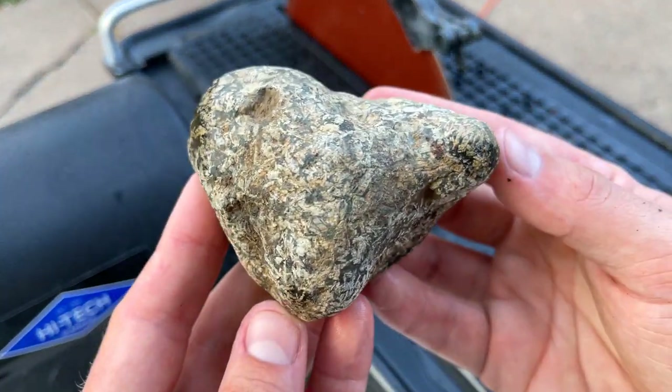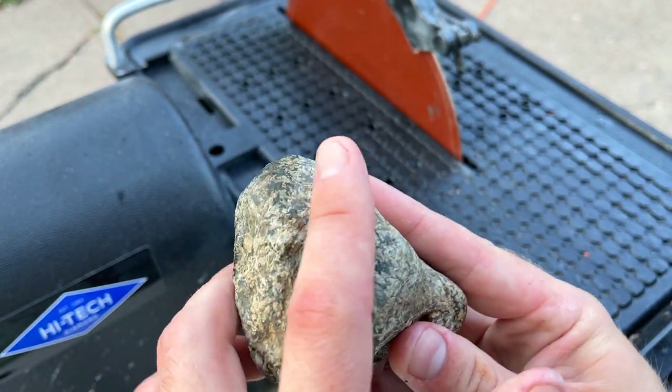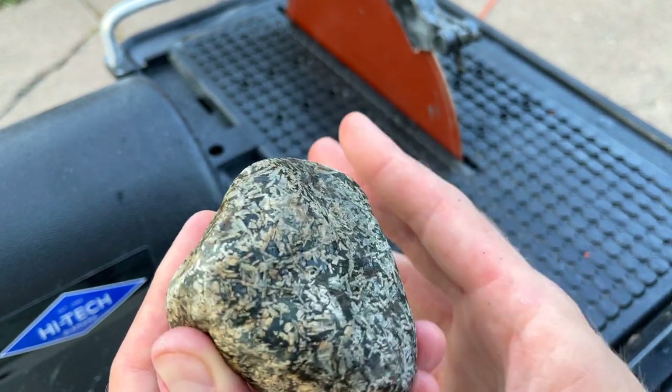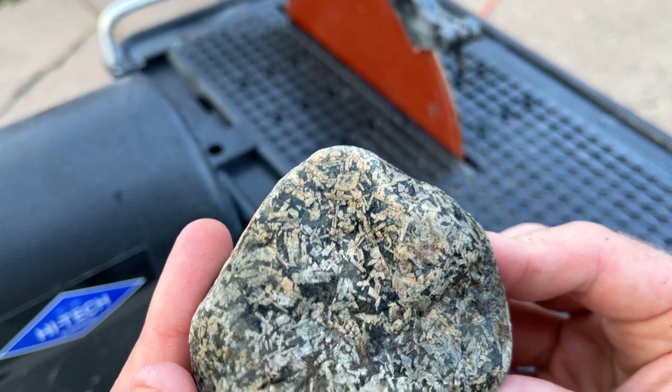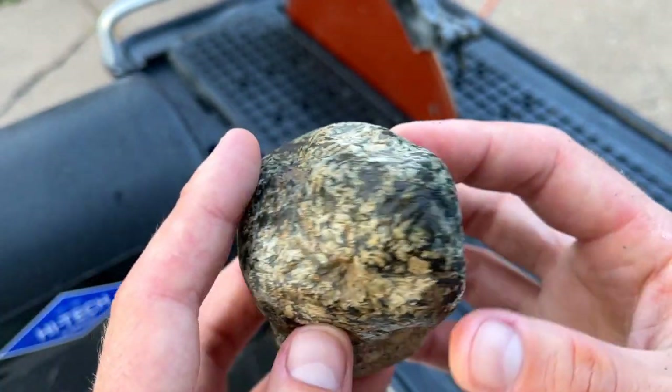I'm going to move on to a bigger one — this guy right here. This is white. What I want to do is just cut some faces off it and see if we can turn it into a nice little desk piece. Isn't that pretty? It's really, really unique porphyry. I love that.